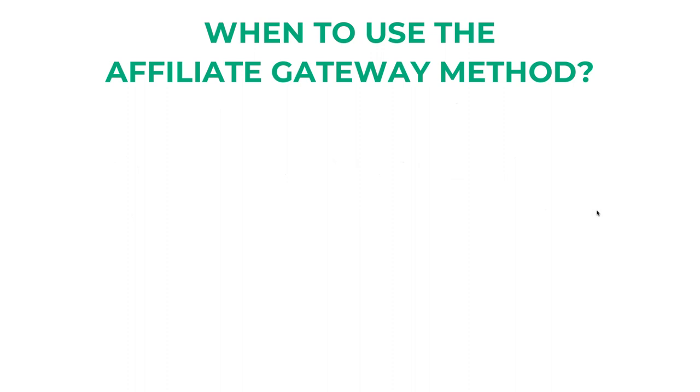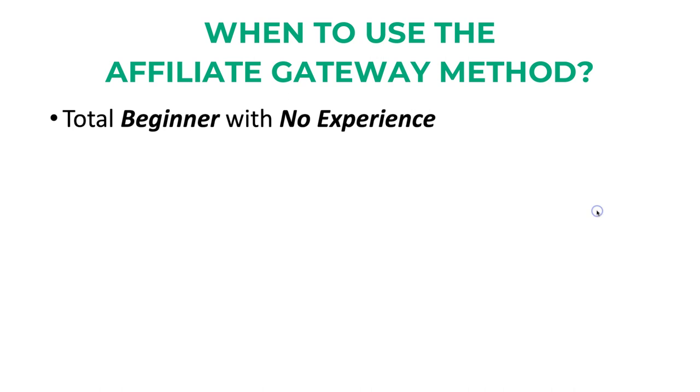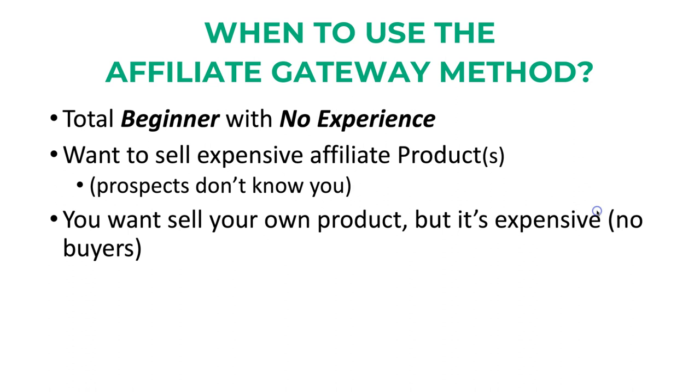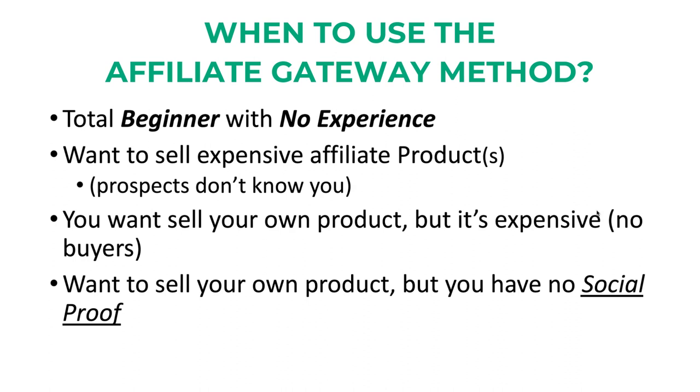When should you use the affiliate gateway method? You can use it anytime, but it's especially useful if you are a beginner with no experience, or if you want to sell expensive affiliate products where prospects don't know you or much about you. You can also use this if you want to sell your own product but it's expensive and you're having problems with buyers, or if you want to sell your own product but you have no social proof. A lot of products on ClickBank already have social proof, so you don't have to have your own.